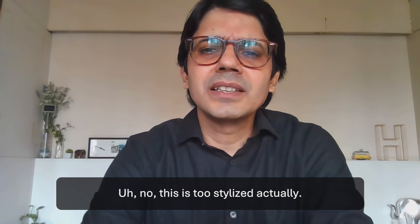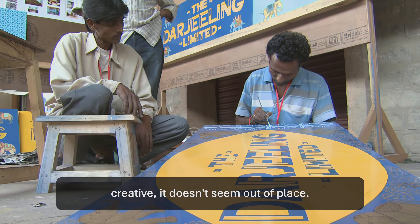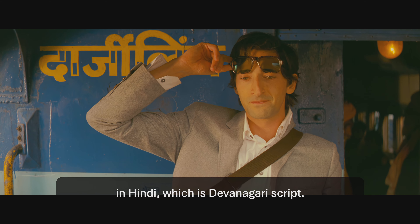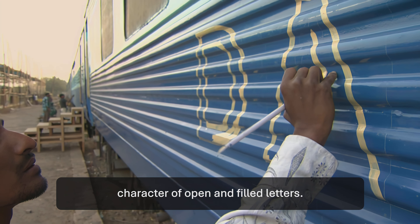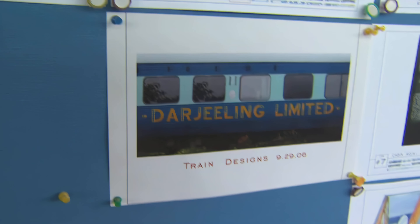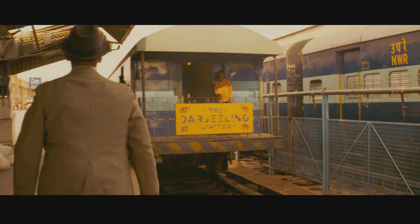This is too stylised actually. The quirkiness with filled letters and open letters, even though it's creative, it doesn't seem out of place, especially when you see Darjeeling Limited written in English and Darjeeling written in Hindi, which is Devanagari script. That sign painter has painted the Hindi following the English character of open and filled letters. It's very well done. So the style is not traditional, but it is the design work of Anderson's team. This makes sense on reflection — by breaking up the positive and negative space in the letters, it would cause huge legibility issues for a train which you might need to identify in a hurry.